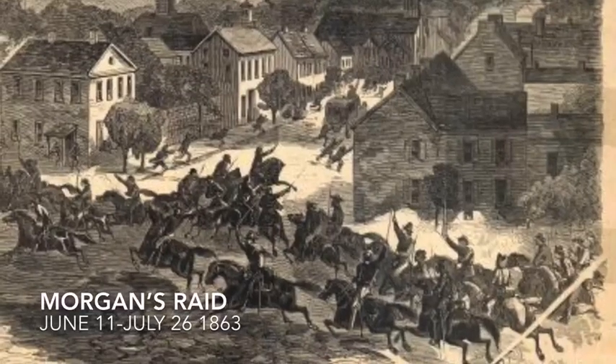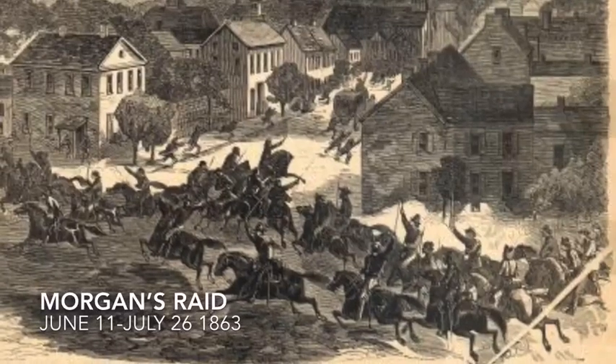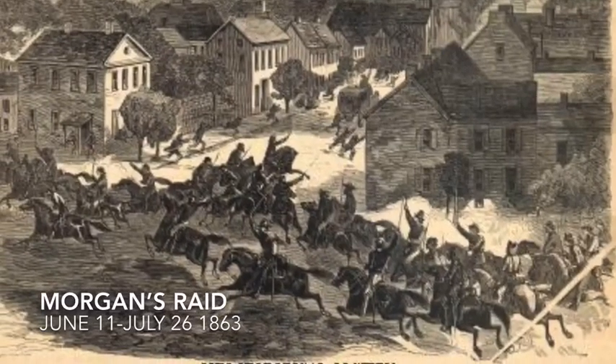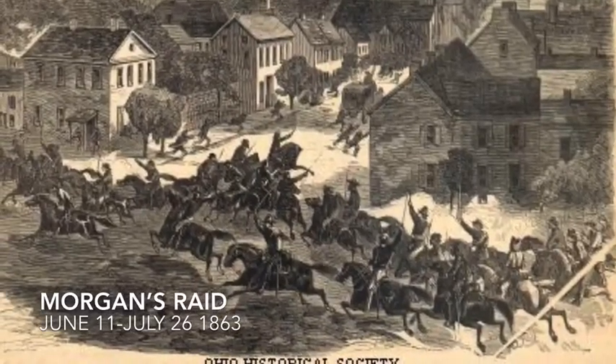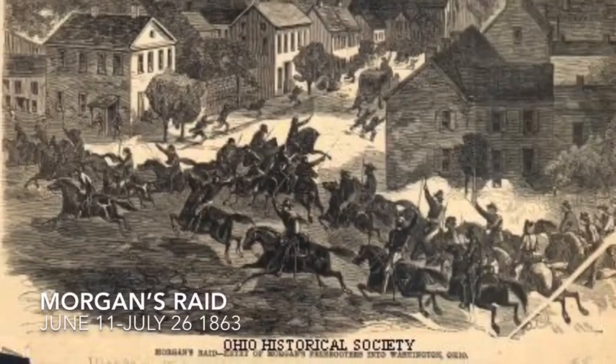Morgan had over 2,000 raiders with him, and they pillaged a lot of the towns along the way, causing destruction to infrastructure like bridges and railroads, stealing supplies, and really just wreaking havoc throughout southern Ohio and those other states, distracting the Union Army during this time period.